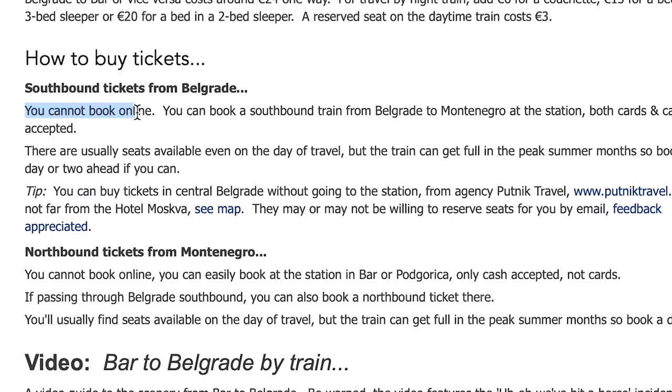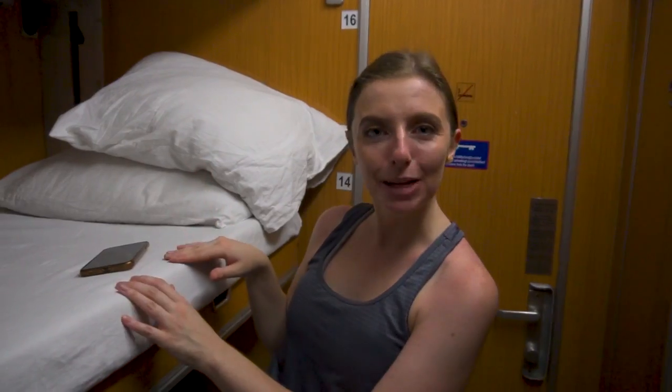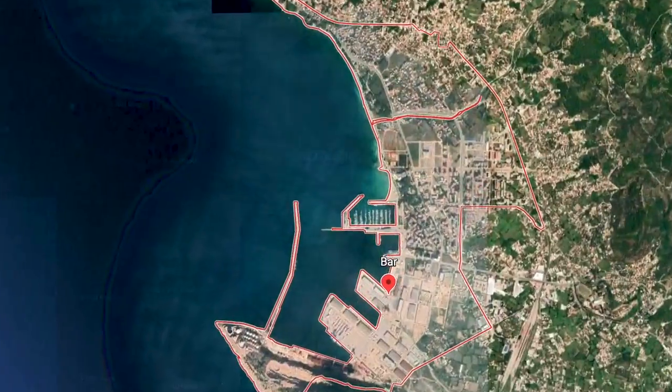Booking tickets for this train cannot be done online — you have to do it in person. When we first got into Belgrade we went straight to the ticket office. They were sold out for Friday night but luckily they had some sleepers for Saturday night, so that's what we booked. It was €40 each, give or take, and we have a private cabin for 11 hours all the way from Serbia to Montenegro.